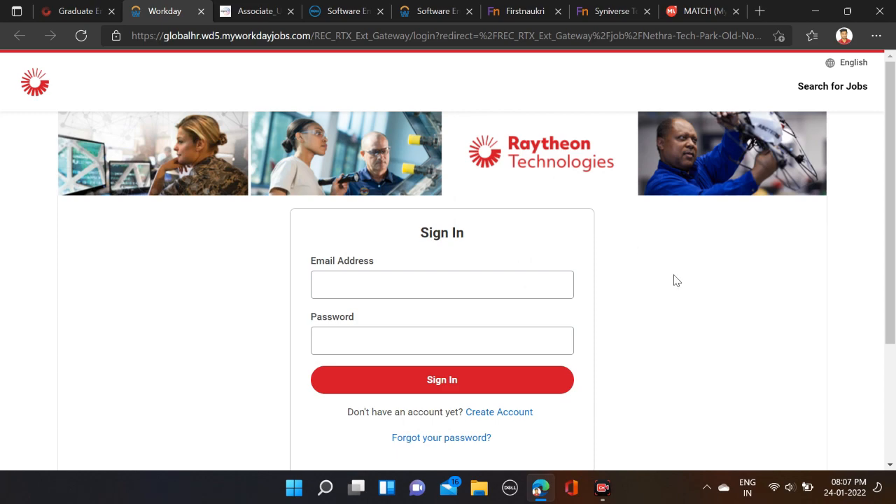If you face any problem, you can comment or directly contact us on Instagram. Both the applying link and Instagram link are given in the video description, so check the description for more information. Also, before submitting the form, make sure you re-check your form so that there will be no mistakes.